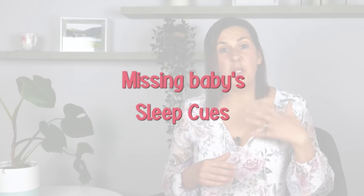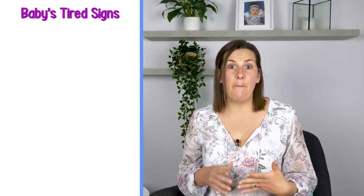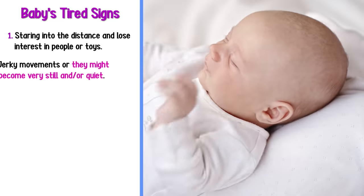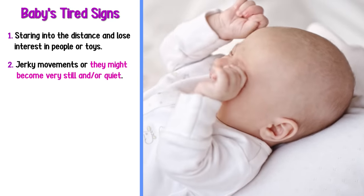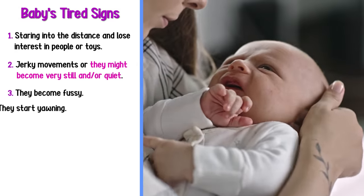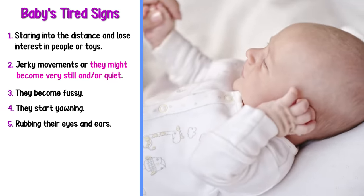The first mistake new parents often make is they miss their baby's tired signs or cues. After being awake for a very short period of time, all newborns display tired signs. There are early tired signs and late tired signs. These include losing interest in you or in toys, looking into the distance, body movements becoming jerky or very still and quiet, becoming fussy, yawning, rubbing their eyes, and pulling at their ears or face.